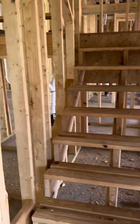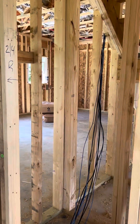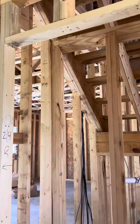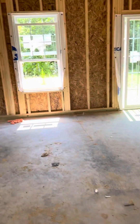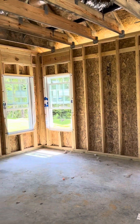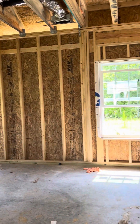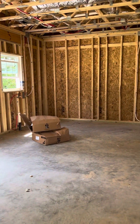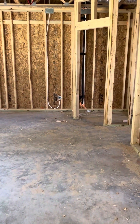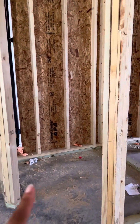Stairs are right to the right, and this will be a closet. This is the living room — it's a good size, bigger than what we've seen so far. Kitchen, and then over here is the pantry and then a closet.